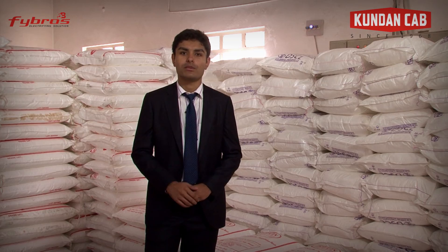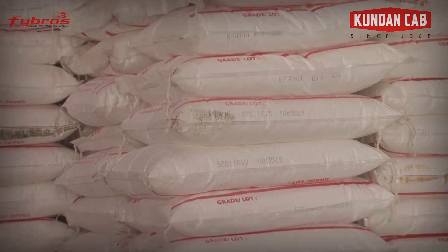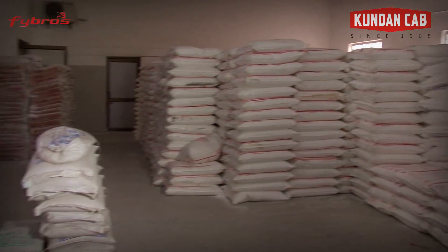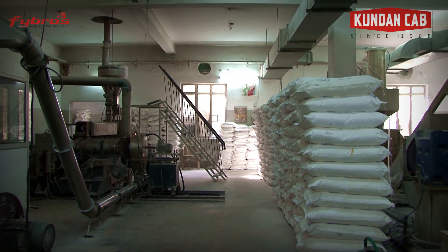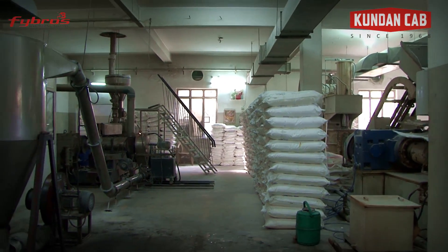We require PVC to convert these wires into top class cables. Kundan Cab has installed a German-made PVC compound manufacturing machine. Raw materials for the PVC are in the form of powder, procured from certified sources. PVC resin, being the most important element, is procured from Reliance and Shreera.